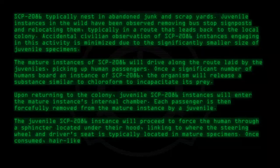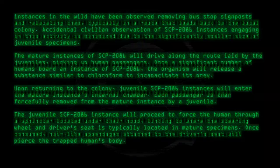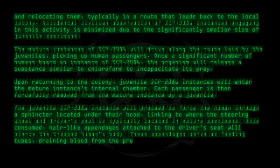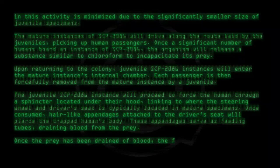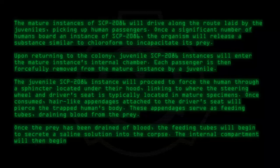Once consumed, hair-like appendages attached to the driver's seat will pierce the trapped human's body. These appendages serve as feeding tubes, draining blood from the prey. Once the prey has been drained of blood, the feeding tubes will begin to secrete a saline solution into the corpse. The internal compartment will then begin to fill with a shellac-like substance, preserving the corpse.